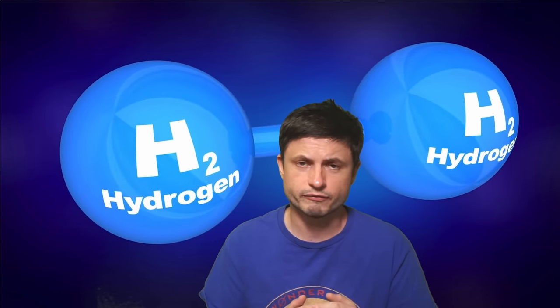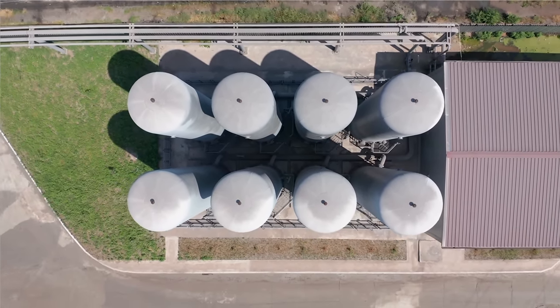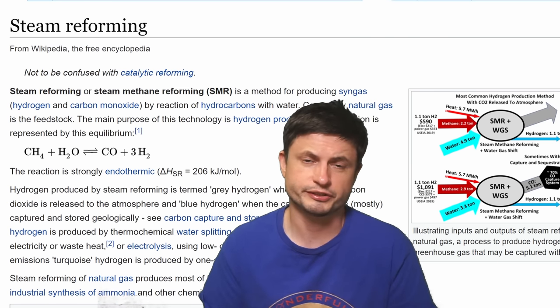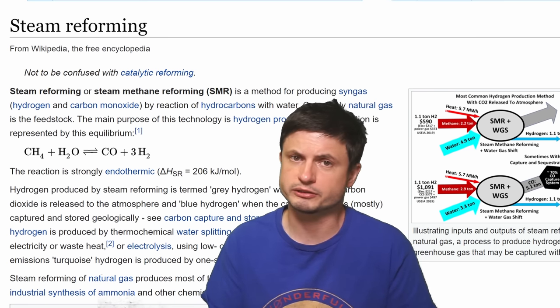The vast majority of hydrogen we have right now — and here we're talking about the one used for industrial reasons — is produced through a technique known as steam reforming, which actually requires methane gas, which is quite a potent greenhouse gas, and is not a particularly environmentally friendly technique.